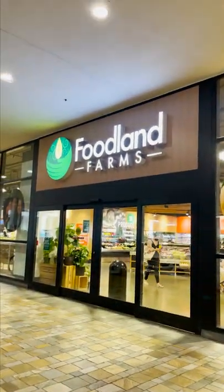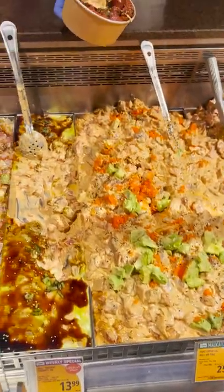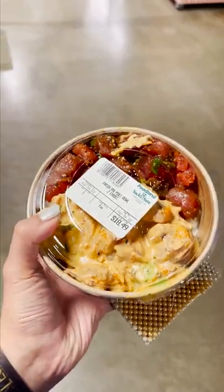But my favorite fast food option in Hawaii has to be Foodland. This is a supermarket chain with over 30 locations in Hawaii and you have to try their fresh poke bowl. The poke bowl is fresh and comes with massive portions — the entire bowl was only $18.50 and definitely one of my favorite bites in Hawaii.